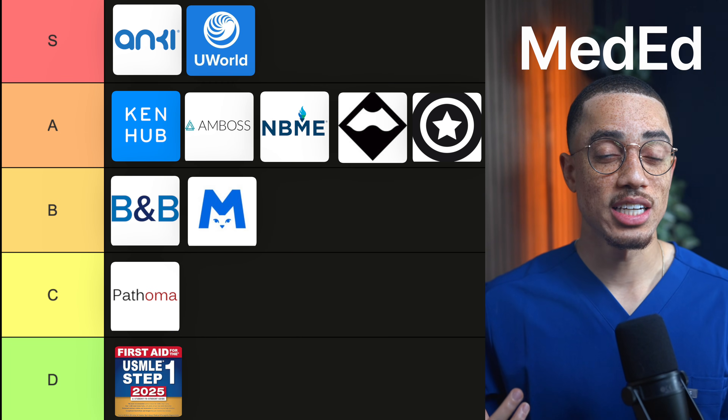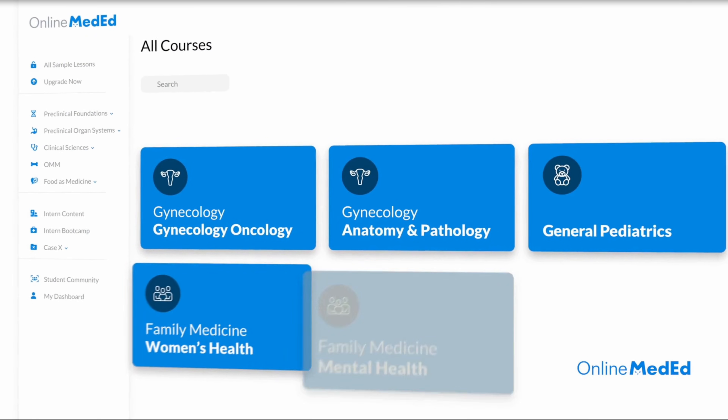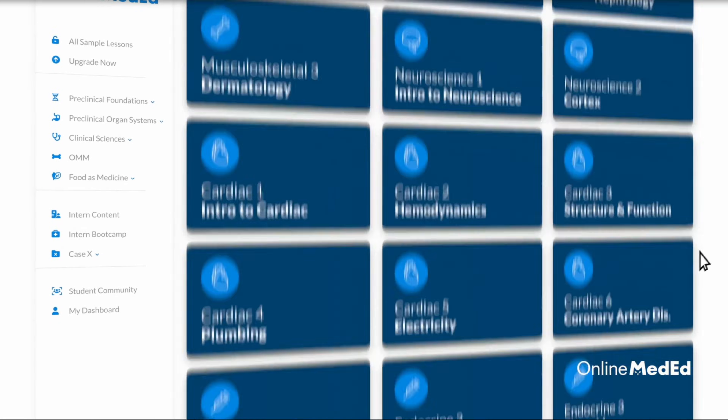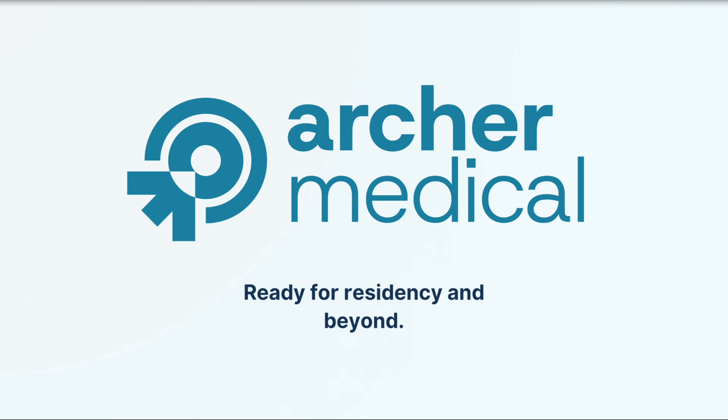Online Med Ed is another learning resource, and it comes in as B tier for me. I used it mostly during third year clerkships — it's a great whiteboard-style resource that makes complicated topics more understandable. It's led by Dr. Dustin Williams, who is again an amazing teacher. I didn't use it as heavily as some other tools because I personally preferred my Anki workflow and other video styles, but if you like the chalk-talk whiteboard approach and want a clear clinical framework during your rotations, Online Med Ed can be a strong fit.